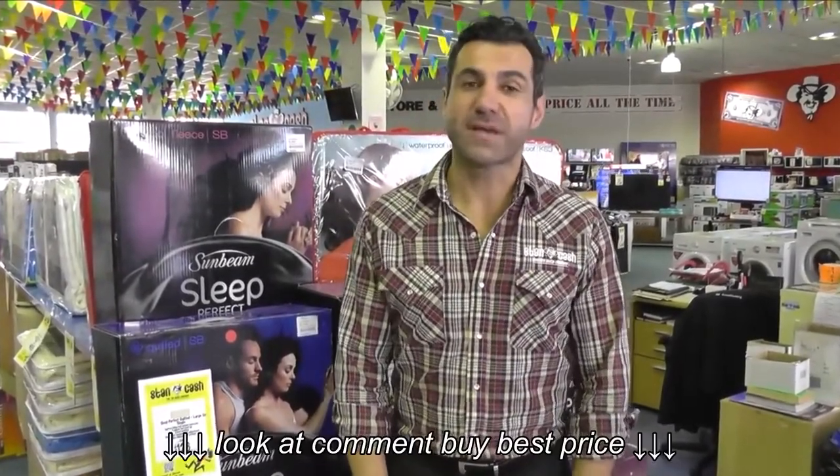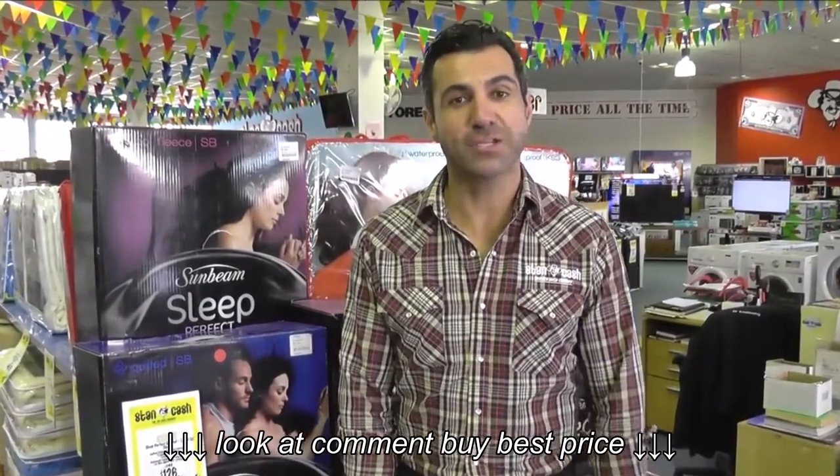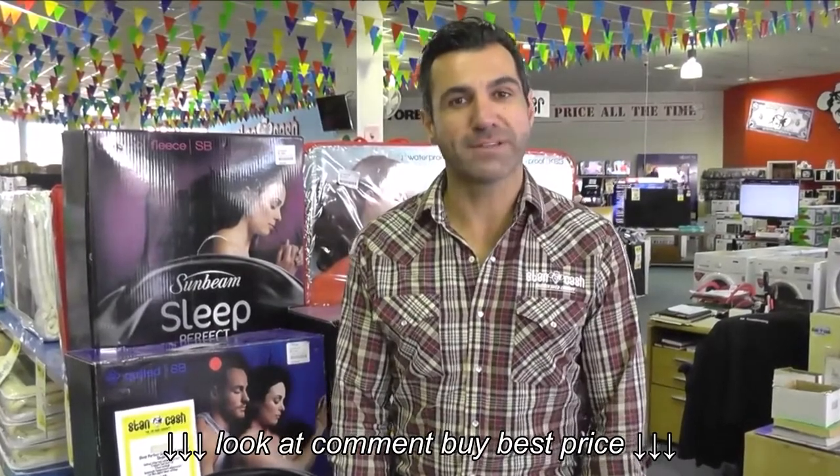So there you have it. What a great product packed with great features. There's a Sunbeam Sleep Perfect blanket to suit everybody in the house. If you'd like these products, why not go to Stan Cash or our retail partner, Billy Guides. Thanks for watching.